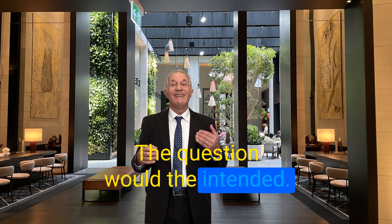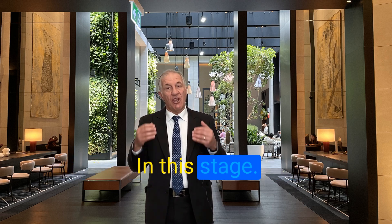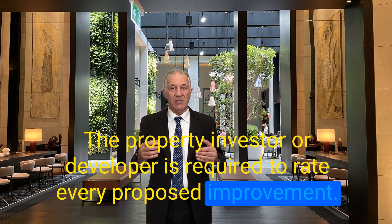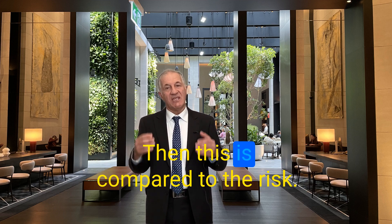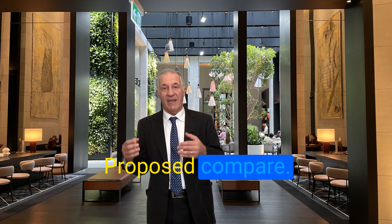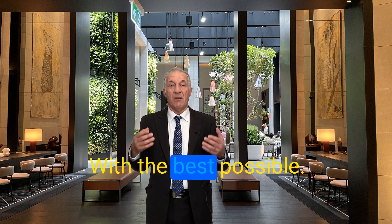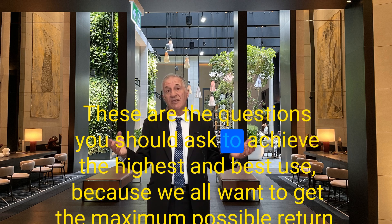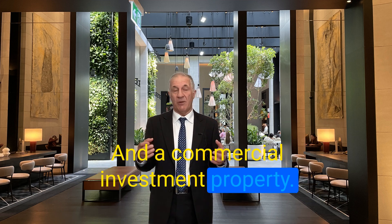Would the intended new use of the property actually maximize productivity? At this stage, the property investor or developer is required to rate every proposed improvement on its ability to generate the highest net return, then compare that to the risk. How does the risk-return factor of one proposal compare to another? Is it worth taking the risk for the best possible return scenario? These are the questions you should ask to achieve the highest and best use, as we all want to get a maximum possible return on a commercial investment property.